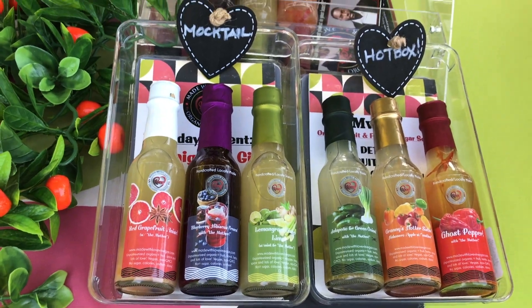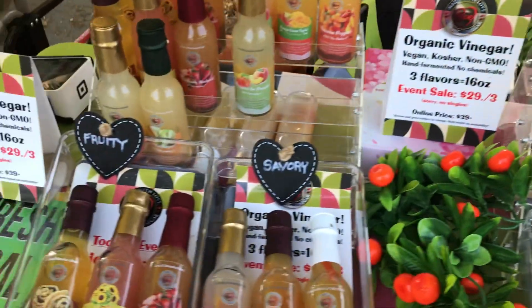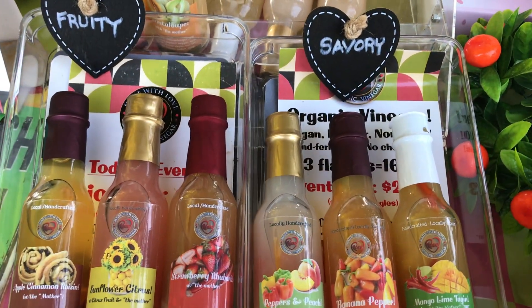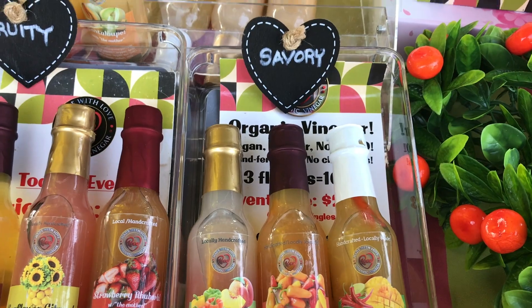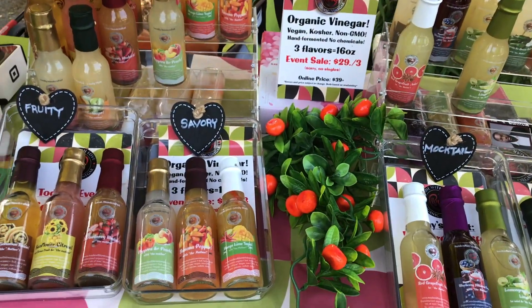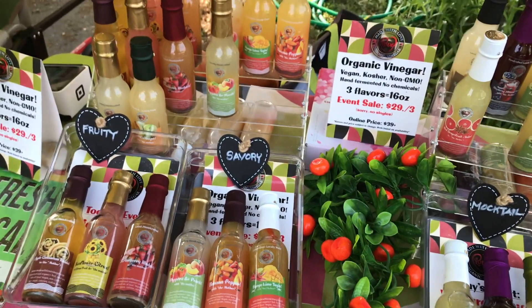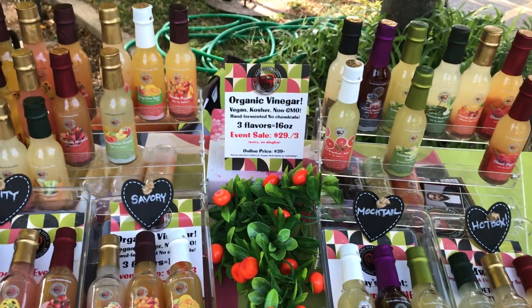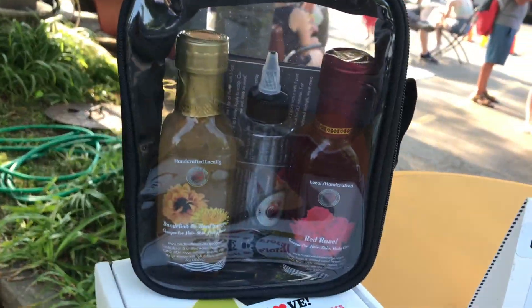And if you're fasting, it helps to continue your fast — you will not break your fast. So you've got sunflower, citrus, peppers, peach, bananas, pepper, mango, lime. So do people cook with these or just take them straight? They can cook with them. We specialize in giving people multiple flavors — instead of the large 16-ounce bottle of apple cider vinegar that just sits in the refrigerator, here you get to pick different vinegars for different applications of cooking or use.